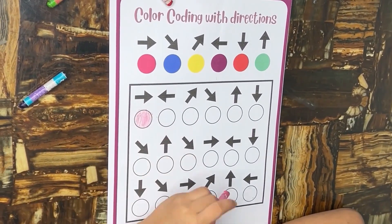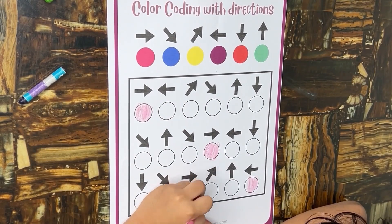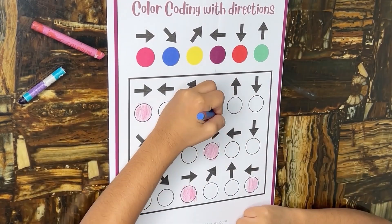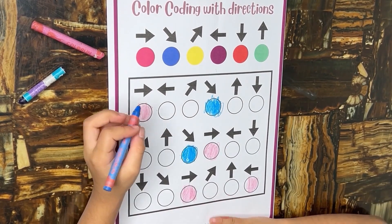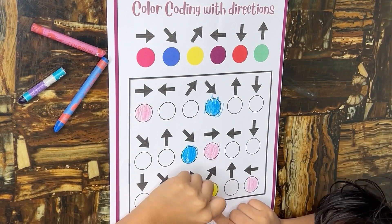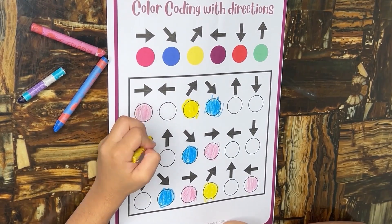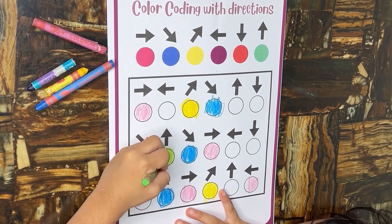Color coding with directions is a fantastic activity that promotes various learning skills in children. Assigning different colors to specific directions helps children develop a clear sense of direction and enhances spatial understanding. The activity reinforces color recognition skills, as children learn to associate specific colors with particular directions. Assigning colors to directions requires children to think sequentially — they learn to follow a specific order or pattern, encouraging sequential thinking. The repetition of color-coded directions also allows children to recognize patterns, a foundational skill for various aspects of learning.